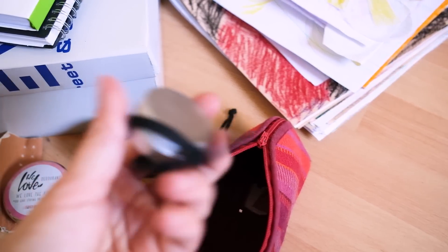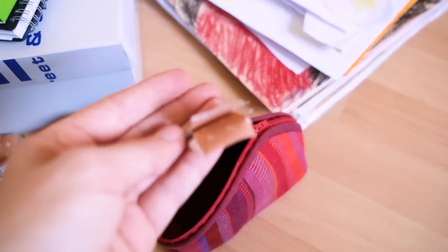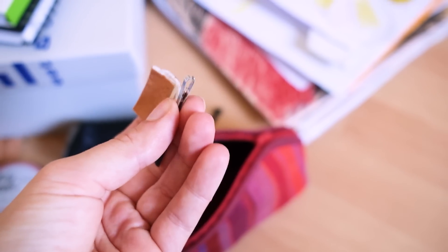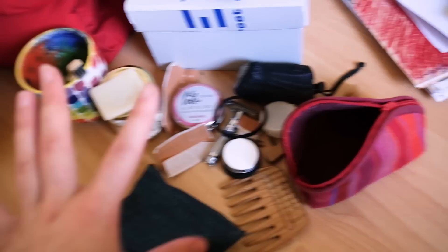I have my safety razor. There's the container for my toothpaste tabs when I travel, lip balm, some extra hair ties, another plaster, and a tick remover for when we're somewhere in nature. That's everything I use in the bathroom.